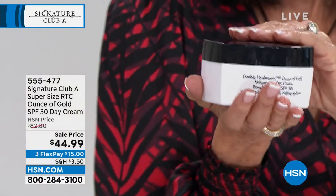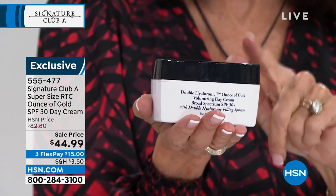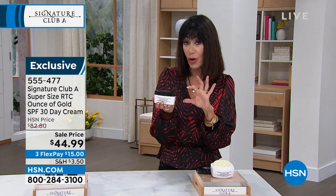Amazing cream — what Adrian has done today with this is not only the ounce of gold but the super-size ounce of gold. I don't have the small one to show you, but I will tell you that the one-ounce size is $42 to $45.